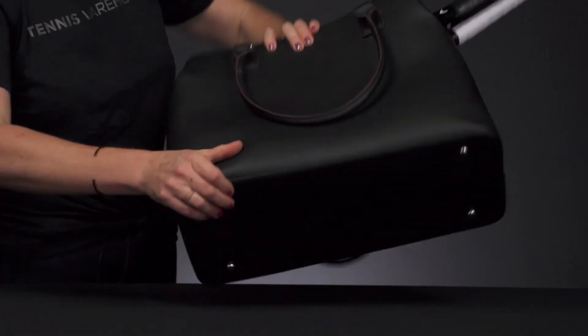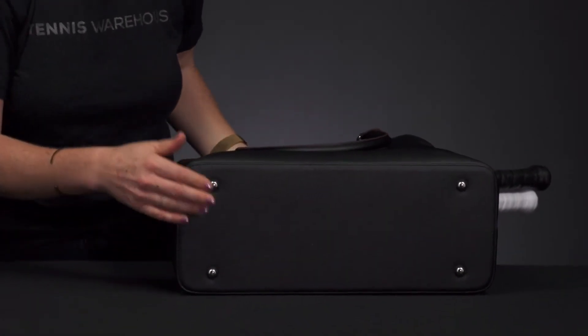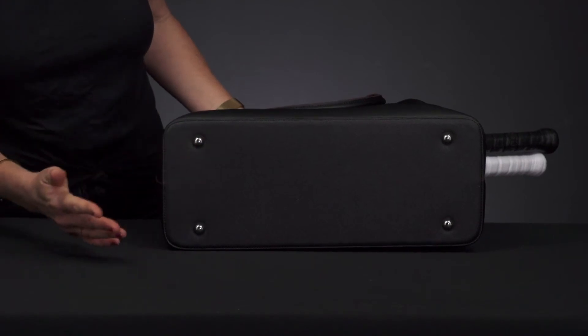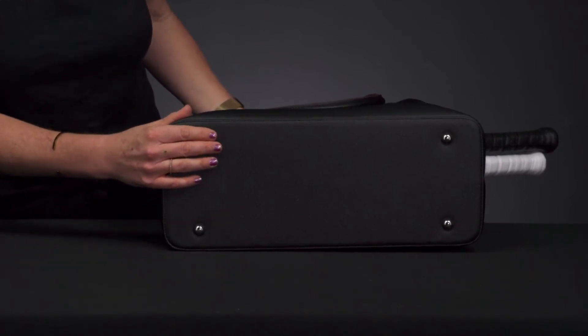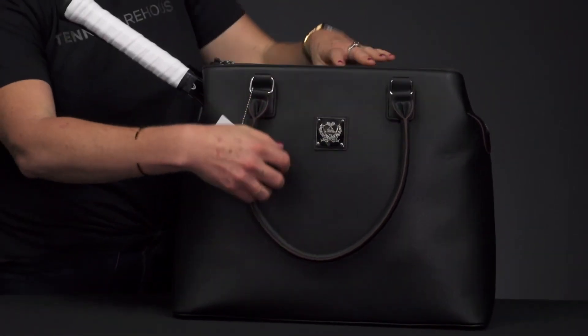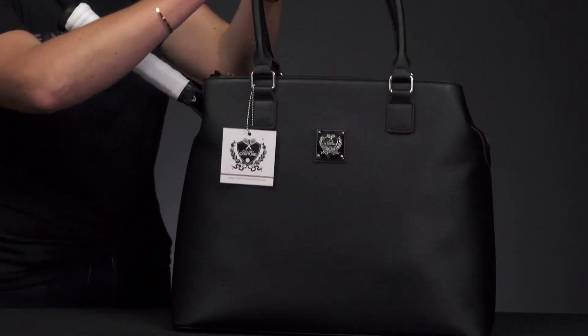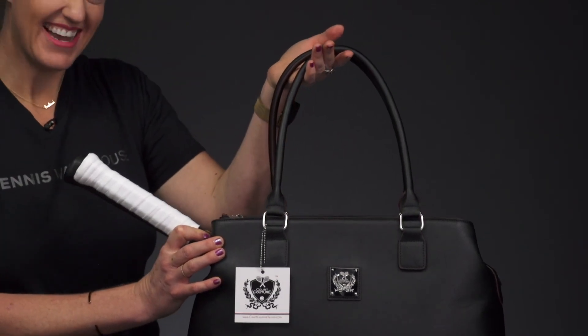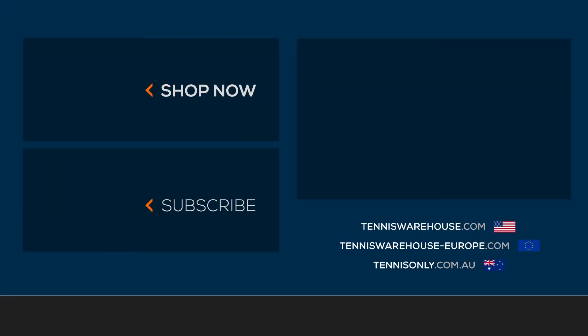Court Couture does everything they can to make sure these bags are protected from the elements — there are feet on the bag in case you have to put it down on a gritty court surface. You can simply carry this bag with these amazing grab handles, sling it over your shoulder, and head off to take on your day. To shop more Court Couture bags, make sure you visit us at tenniswarehouse.com.